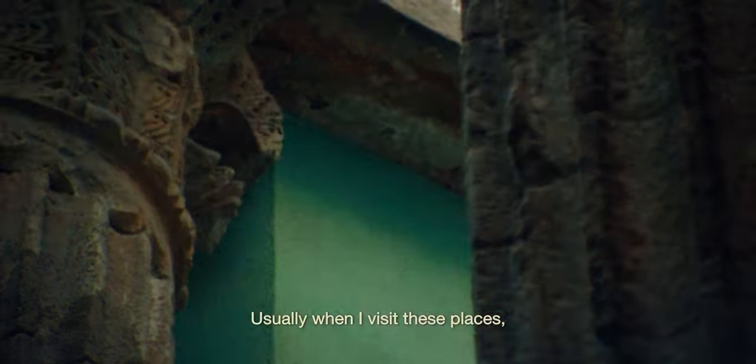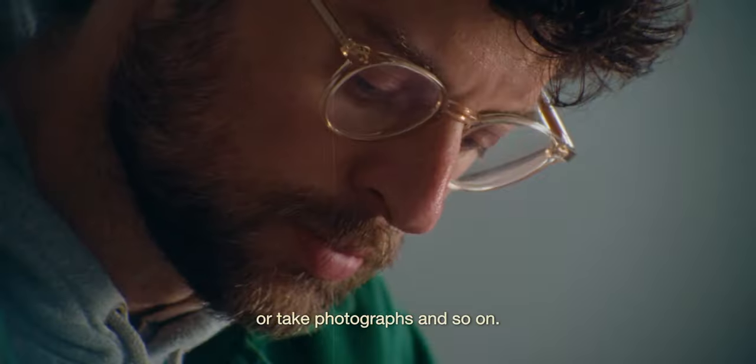Usually when I visit these places, I take my notebooks, my sketches, or I take photographs and so on.